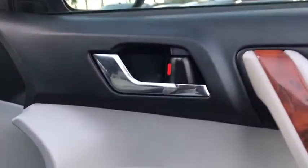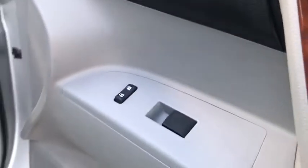Keyless entry, stability control, traction control, anti-lock braking system, navigation system, power passenger seat, backup camera, power lift gate, Bluetooth.